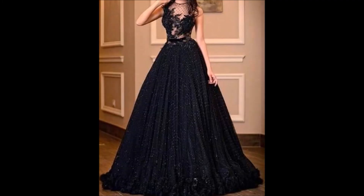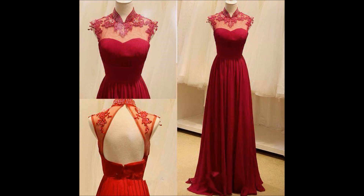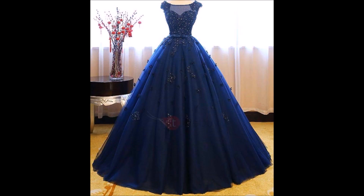Hi, hello friends, welcome back to Today Fashion. Friends, are you looking for a beautiful dress collection for your weddings, parties, or any other occasion? If yes, then this is the right video for you guys.